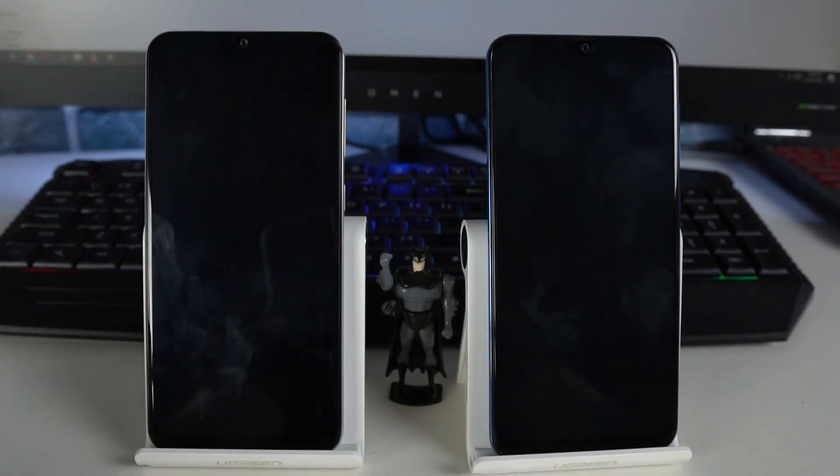What's up guys, this is Usama and it's time to do a speed test comparison between the Galaxy A30 and the Galaxy A50.